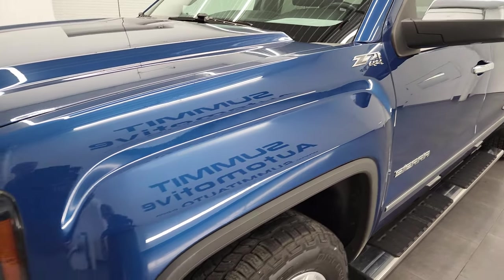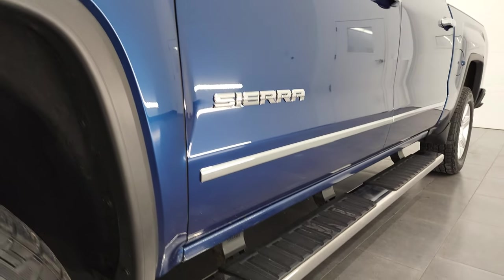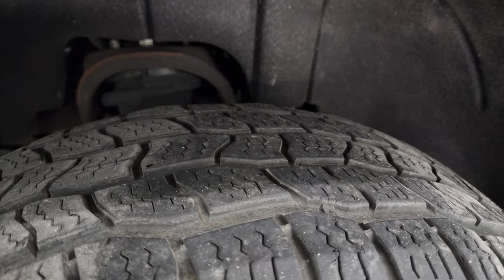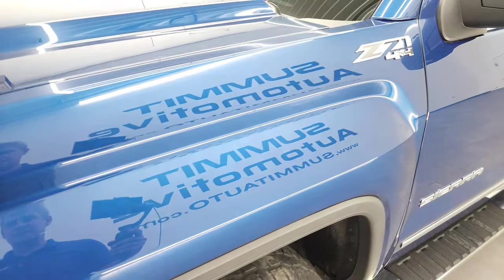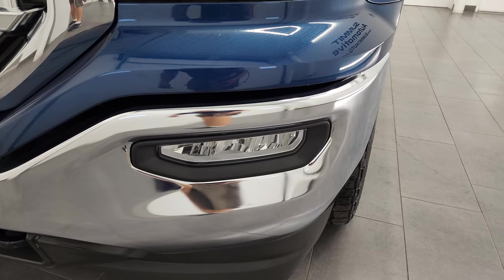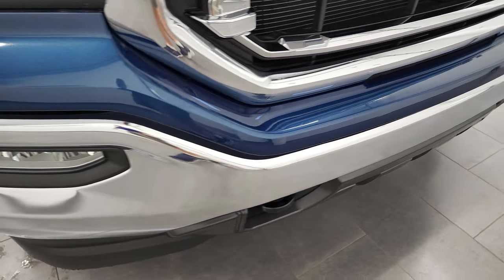No dents or dings or scratches — very nice and clean. Comes with the painted alloy rims and Cooper Discoverer tires, 265-65 R18s, and these tires have right around half the tread left on them. Front fender is in fantastic condition. This one does have the HID headlamps, the LED running lights and the LED fog lamps. We'll turn all of those on at the end of the video so you can see just how nice and bright they are.